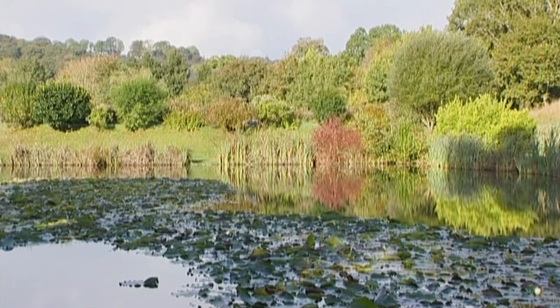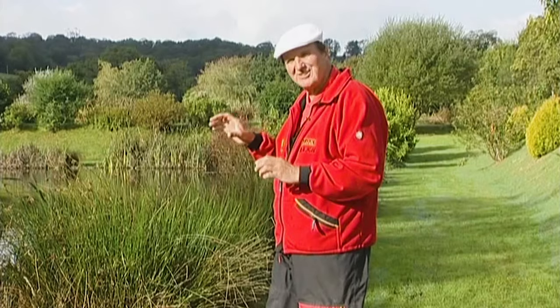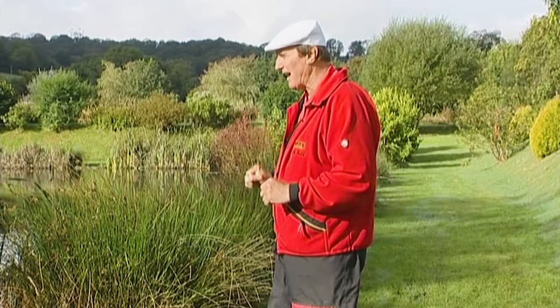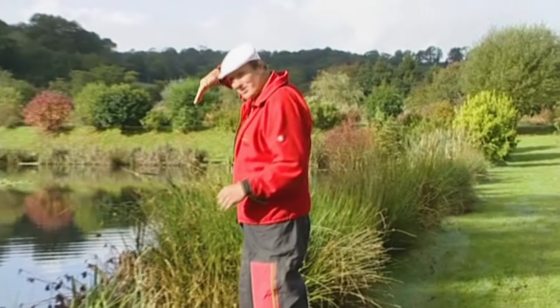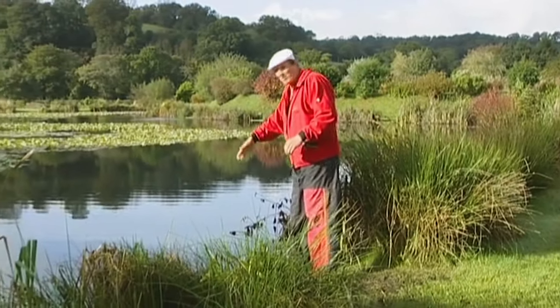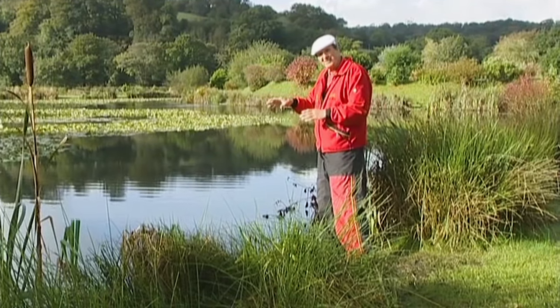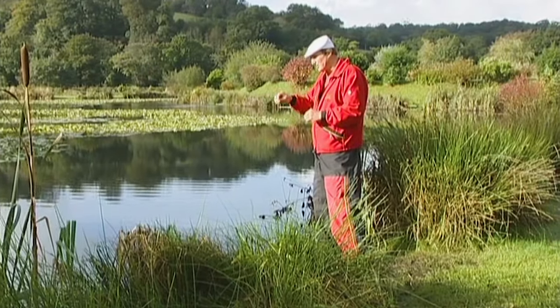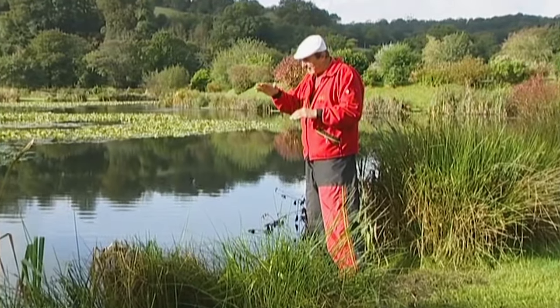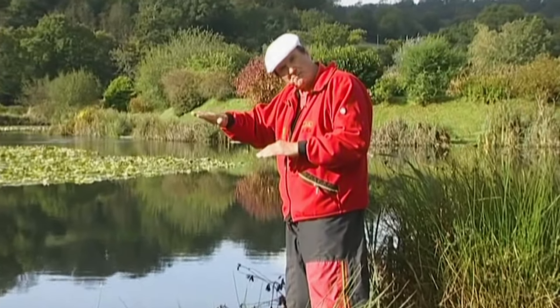As it's early autumn, water temperatures are dropping. The fish will move into this deeper water — it goes straight down to about six foot deep there. That's the area I will target. I'll look to fish just on the area where the bottom levels out, as the slope goes down. This is a natural area for the fish to patrol, so I'm going to feed there and fish.